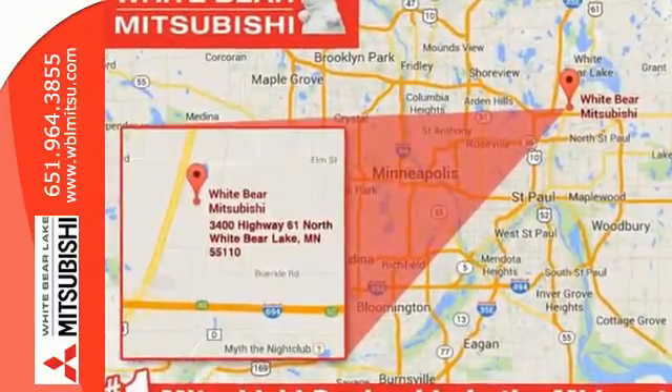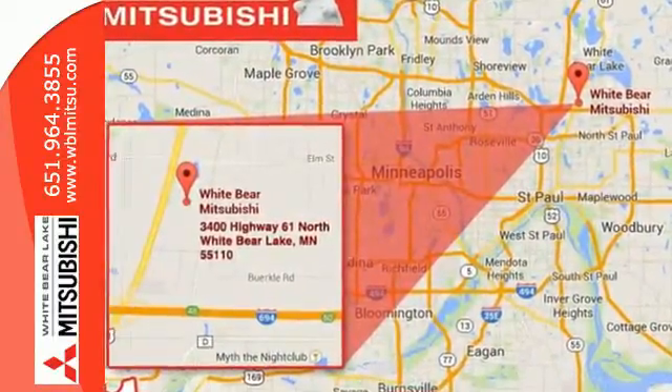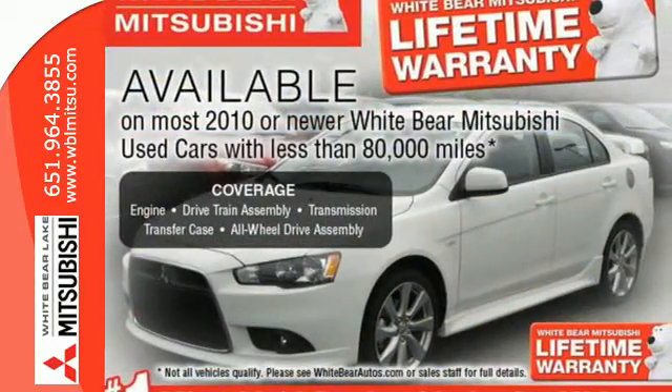You'll notice a much quieter cabin, plus there's room for up to seven passengers in the spacious second and third row seats.